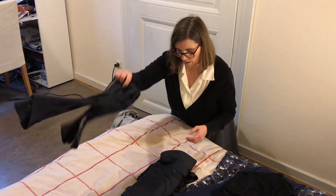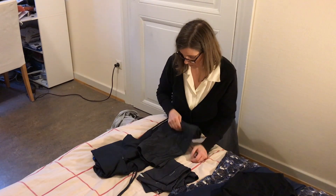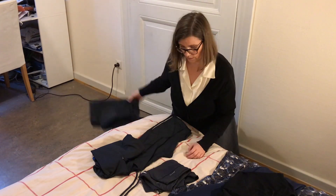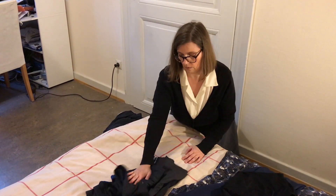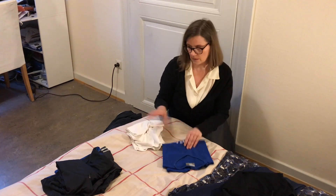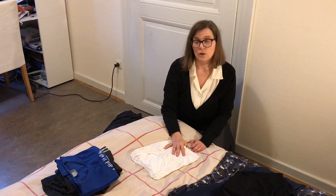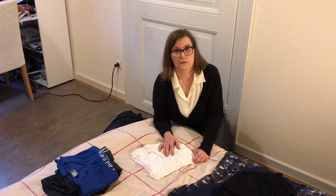For sportswear I have two pairs of leggings, but I don't need two — I just need one pair and this one. These two t-shirts I will keep: this one is for sports, and this one I keep for when I have to do something very dirty around the house and don't want to get my clothes stained.